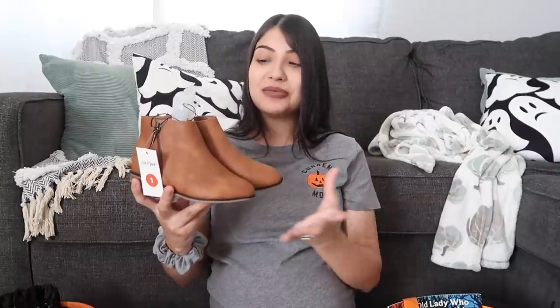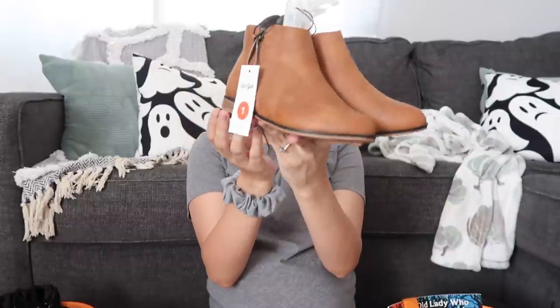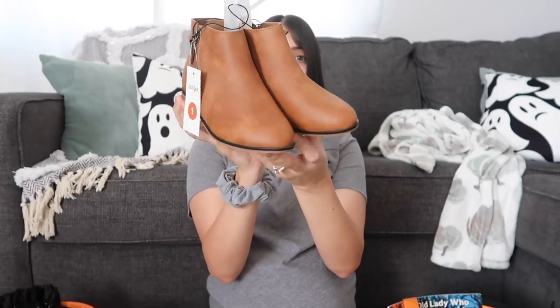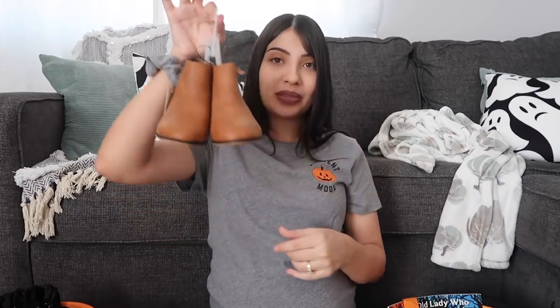I bought these last year for my girls and they lasted all throughout the end of the year — through fall, through winter, and it even snowed at our house. So these held up really good. They outgrew them though, so I was really sad about that. So I figured I would buy them again just because they were so amazing. I'm really excited to give them these.